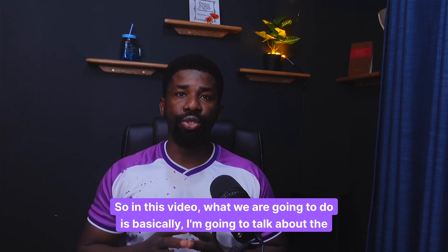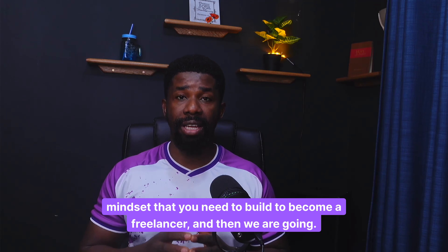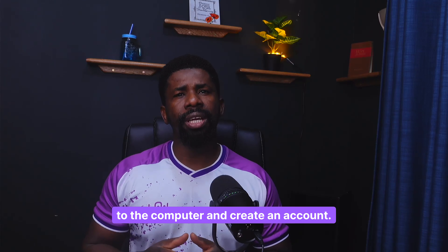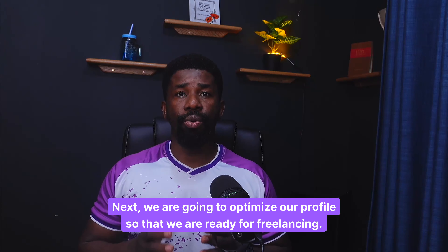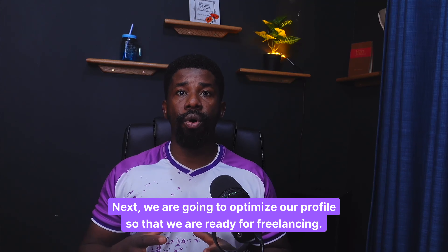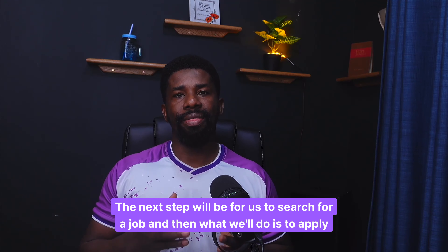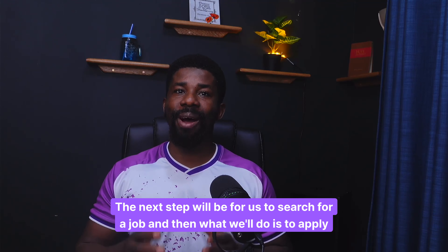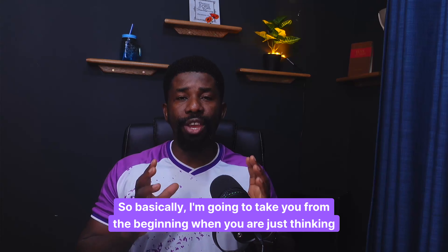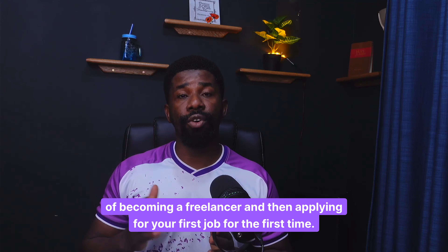In this video, we are going to talk about the mindset that you need to build to become a freelancer. Then we are going to the computer and create an account. Next, we are going to optimize our profile so that we are ready for freelancing. The next step will be to search for a job, and then we'll apply for a job. So I'm going to take you from the beginning when you are just thinking of becoming a freelancer all the way to applying for your first job.